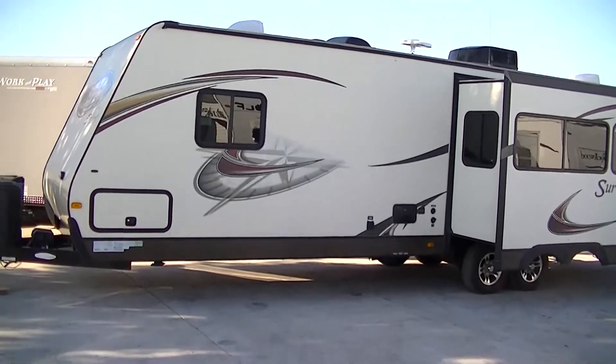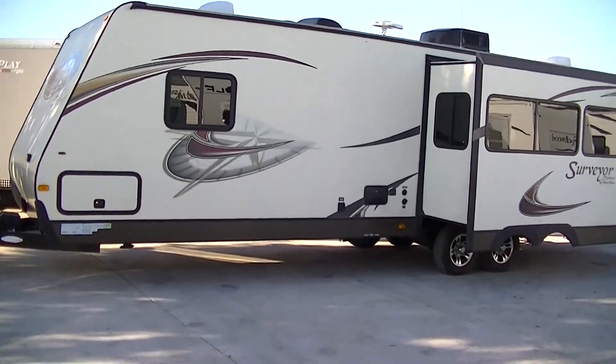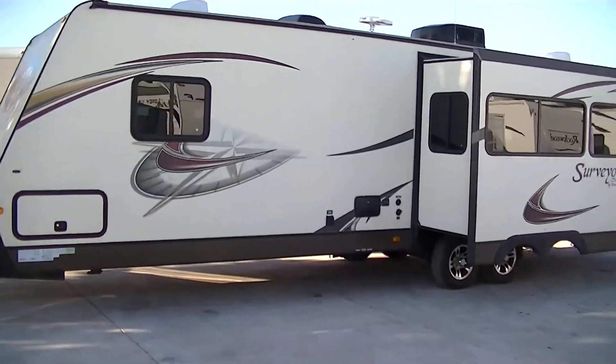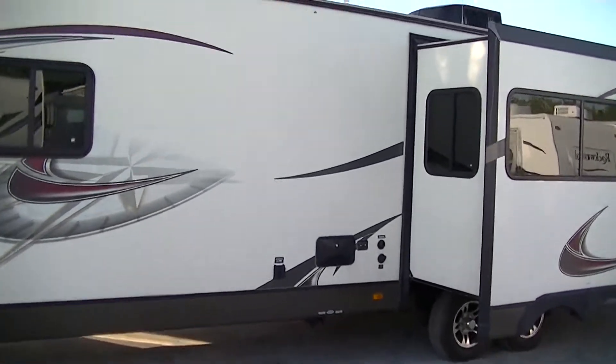Howdy, this is Bob Barker, your RV guy extraordinaire. We're out here at Budget RVs of Texas this morning and I have got a super special treat for you — 32 foot of vacation fun and excitement right here in the Surveyor Select by Forest River. Bumper pull family fun.